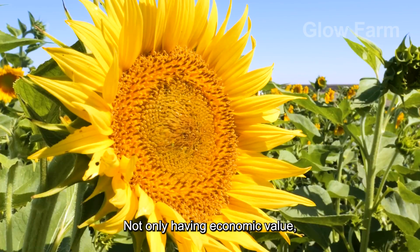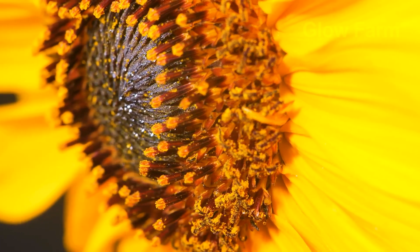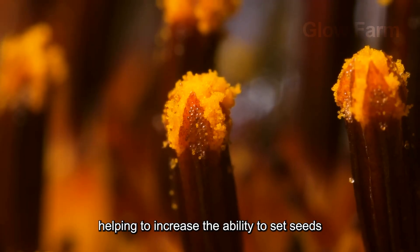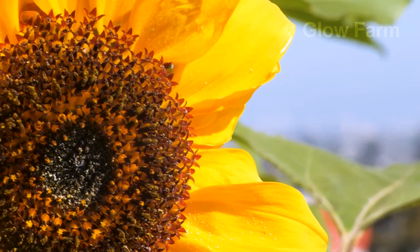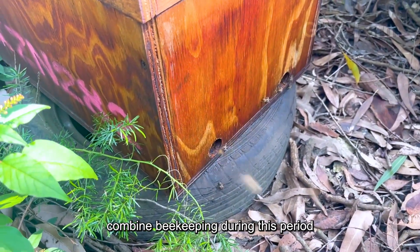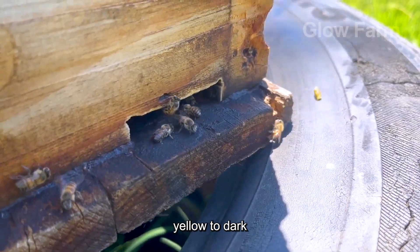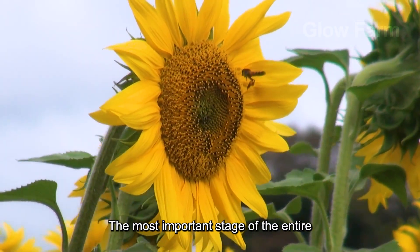Not only having economic value, sunflowers also play an important role in the ecosystem. Flower fields attract bees and pollinating insects, helping to increase the ability to set seeds and improve the quality of the crop. Farmers often combine beekeeping during this period to both support the pollination process and harvest natural honey from sunflowers. When the flowers begin to change from bright yellow to dark brown, it signals the upcoming harvest season, the most important stage of the entire farming cycle.